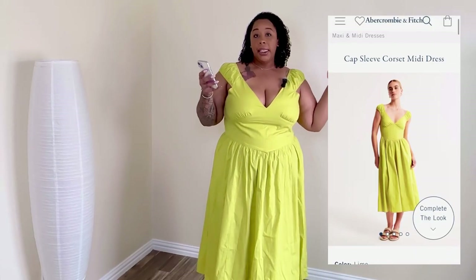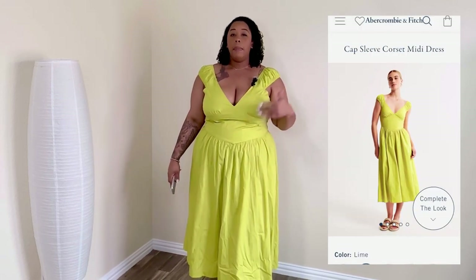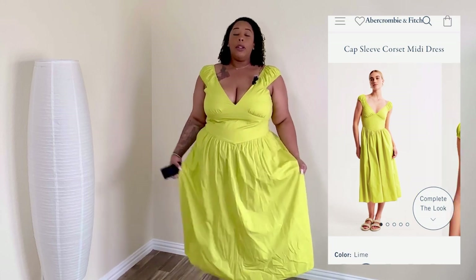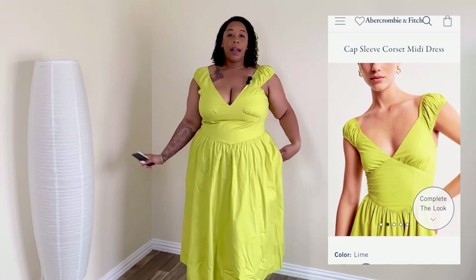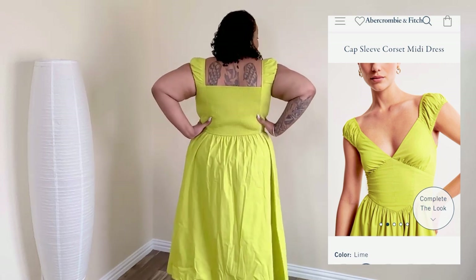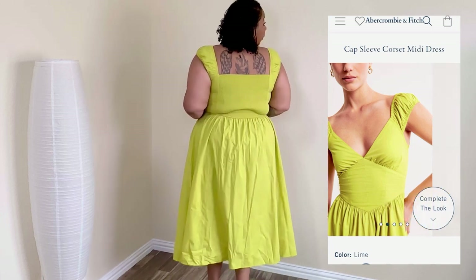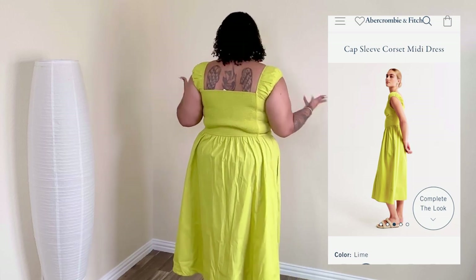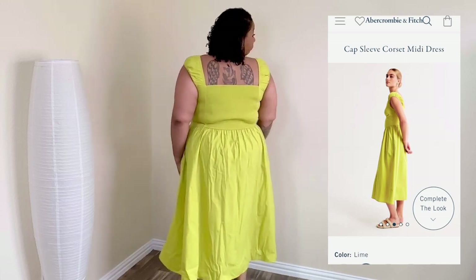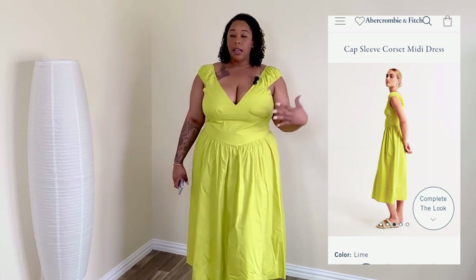Next we have the Cap Sleeve Corset Dress. This is so pretty — I thought this would be perfect for a picnic or a little date during the summer. I got it in the color Lime, and they did have more colors so make sure you check their website. I thought this dress was so cute, especially with this fake little corset-type look and the drop-down detail it has on the bust.